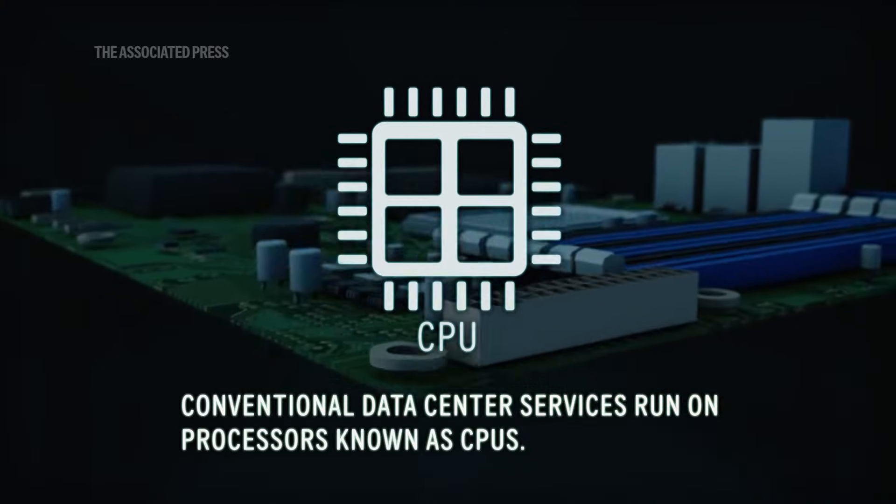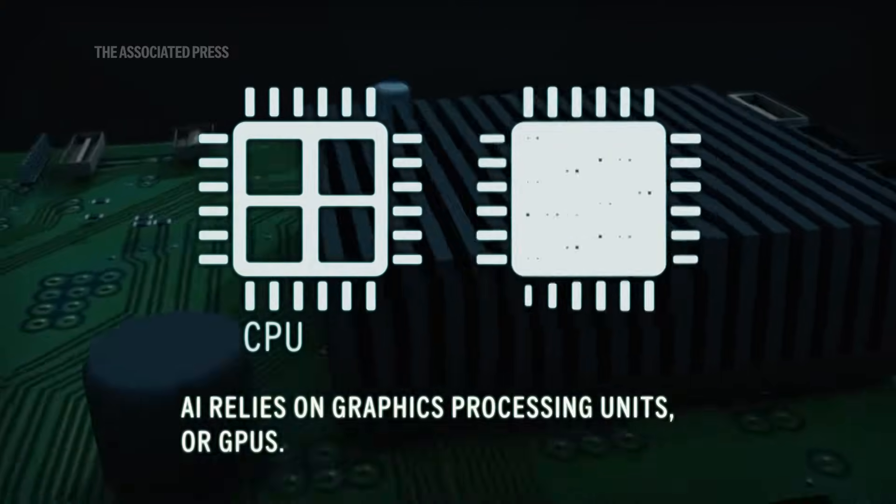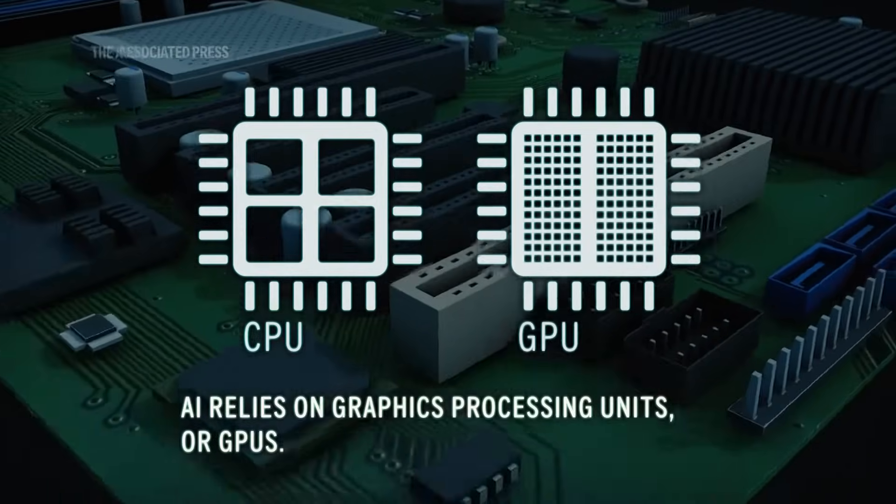Conventional data center services run on processors known as CPUs. AI relies on graphics processing units, or GPUs.